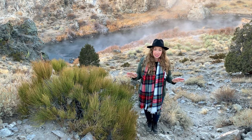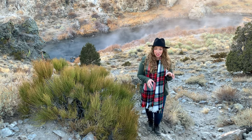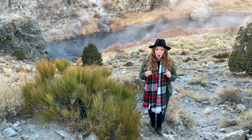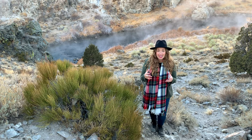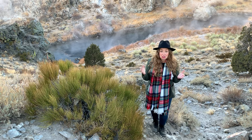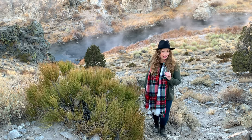Entering this water is strictly prohibited, and it's important not to confuse this Hot Creek Geological Area with the Mammoth Hot Springs, because the water here can reach temperatures of over 400 degrees. The temperatures can fluctuate incredibly quickly — over 200 degrees in just a few seconds — making even touching the water here very unsafe.